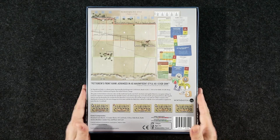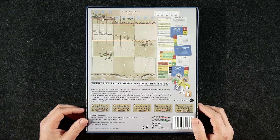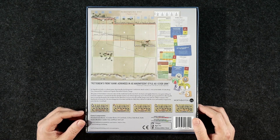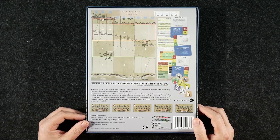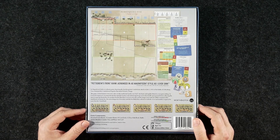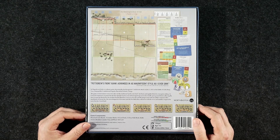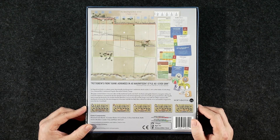That's not the case with this — it's in a true box. Let's take a look at the back. "Pettigrew's front rank advanced in as magnificent style as I ever saw" — a quote from an unidentified soldier from the 26th North Carolina Regiment. In Magnificent Style is a solitaire game depicting the final desperate Confederate attack on July 3rd, 1863, at the Battle of Gettysburg. You command the Confederate brigades that made Pickett's Charge. The game features new takes on the push-your-luck mechanic applied to a wargame setting. As General Longstreet, you must decide how quickly to press your troops across the deadly open ground before allowing the men to regroup. Time is not on your side — the longer your soldiers remain in this maelstrom of enemy fire, the more dangerous it becomes. Good luck.